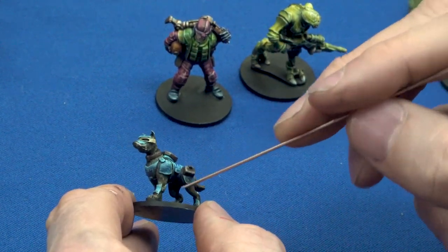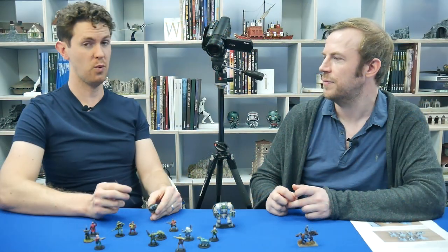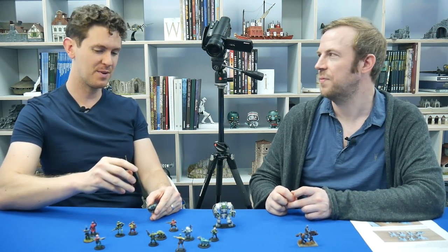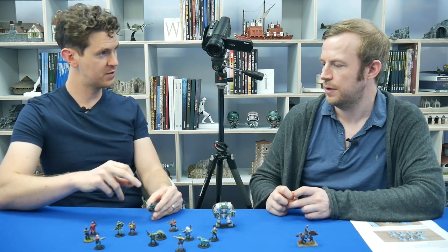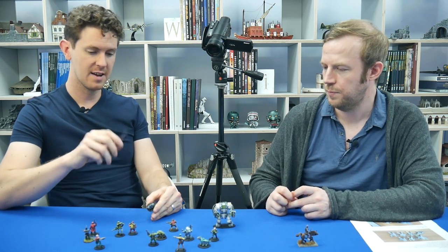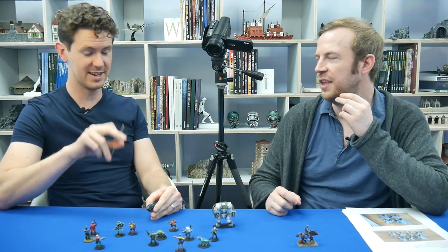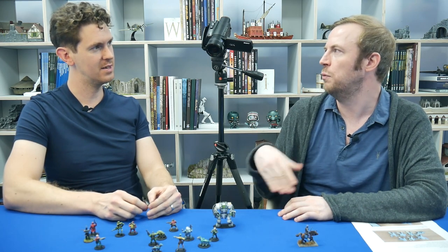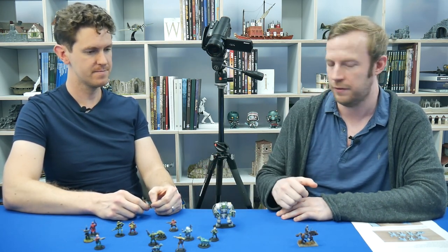Don't buy into the idea that contrast is a one-coat solution — if you do that, you will fail with contrast paints. Paint with them in multiple layers, focusing on different areas to create shadow with each additional layer, and they work beautifully. To get really good colour saturation, apply a few layers to build it up and you can get figures looking nice and bright.